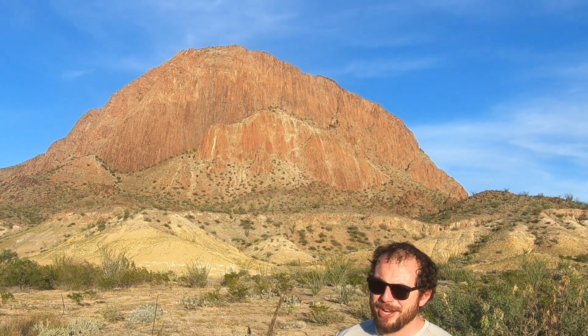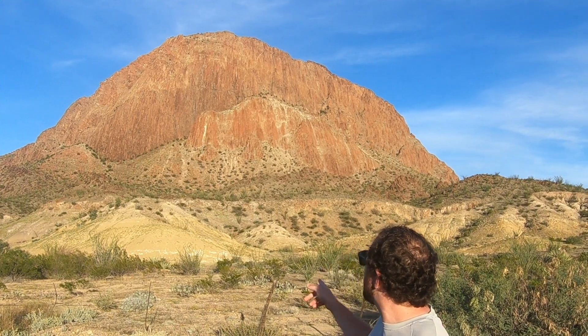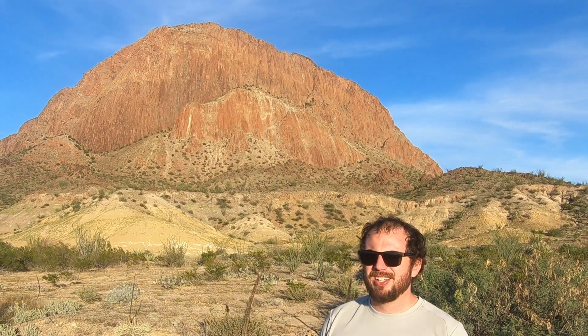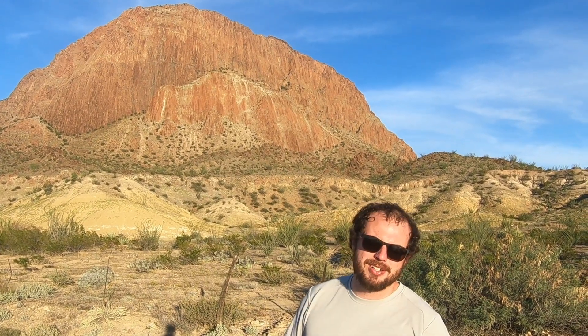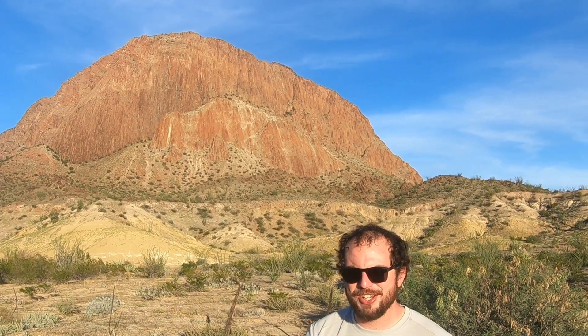I'd like to take a moment to point out this big mountain right by Terlingua — those are all massive volcanic basalt columns. They look just like basalt columns you'd see at Devil's Tower, but they're red, which gives them more of a Texan flair. Really, I just love basalt columns — love them from the bottom of my heart.